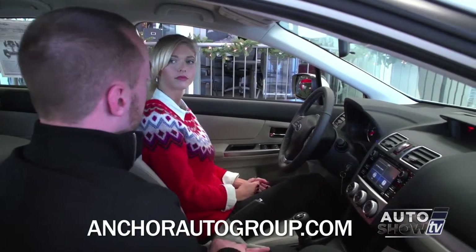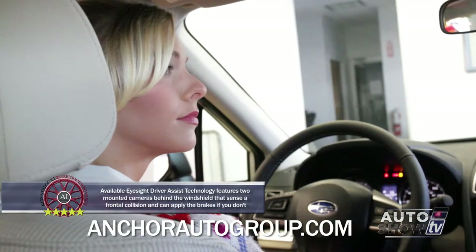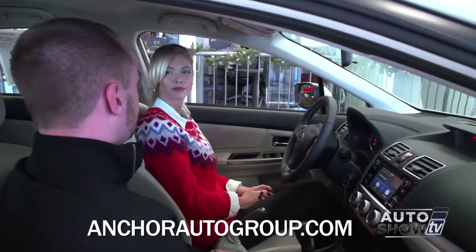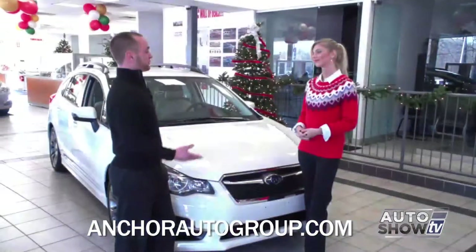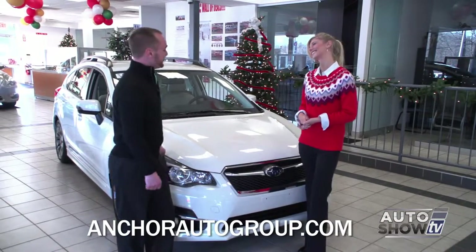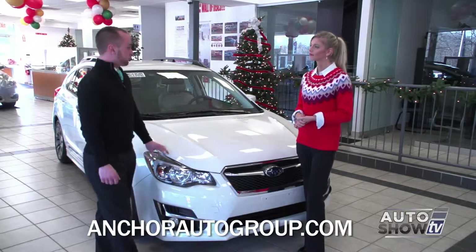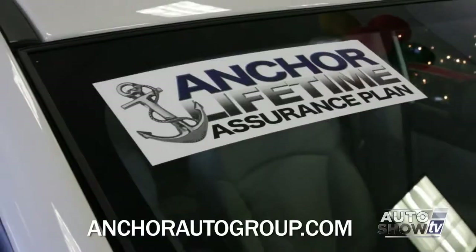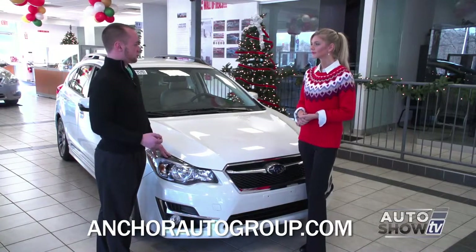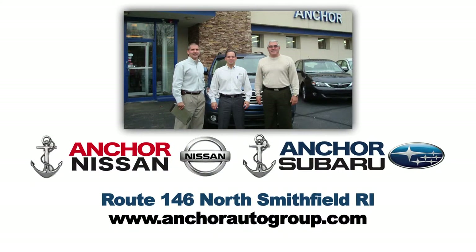On the Sport model it does not come with a moonroof, but you can add on the moonroof and the navigation system along with the leather seats. The Impreza also for 2015 finally has a power seat — power seat only comes with the leather, but people have been begging for it and we finally have it. I am impressed with the Impreza — they've done a lot of great things for 2015. Every time you buy a brand new vehicle from Anchor Subaru or Anchor Nissan, we have the Lifetime Assurance Plan, which covers the engine, the transmission, and the all-wheel drive system throughout the lifetime of you owning it. You can find us on Route 146 in North Smithfield, Rhode Island, and we hope to see you soon.